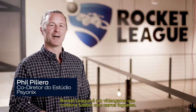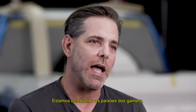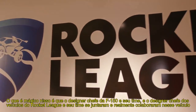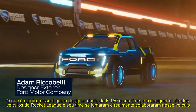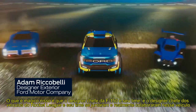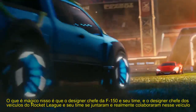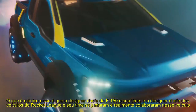Rocket League is a video game that combines soccer with rocket-powered cars. We're celebrating gamers' passions. What's magical about this is the chief designer of the F-150 and his team and the chief designer of the Rocket League vehicles and his team got together through a series of meetings and truly collaborated on this vehicle.